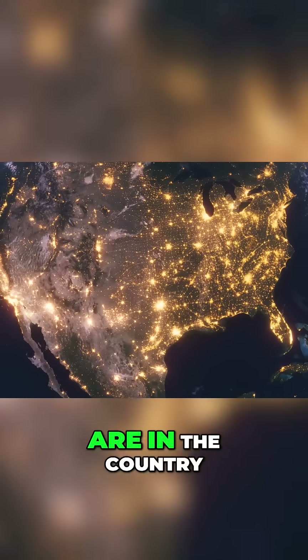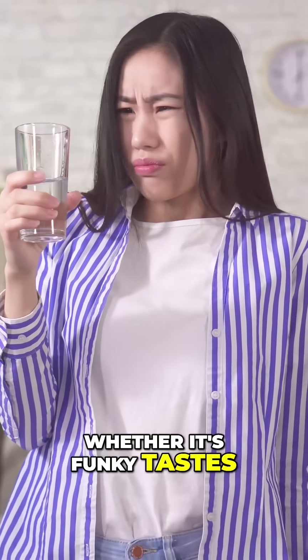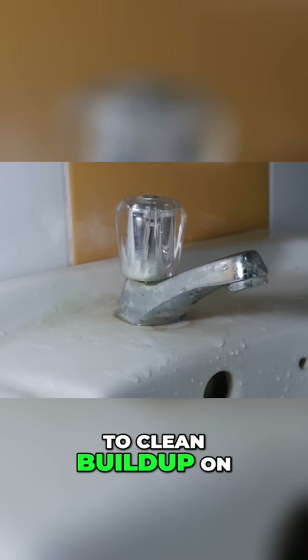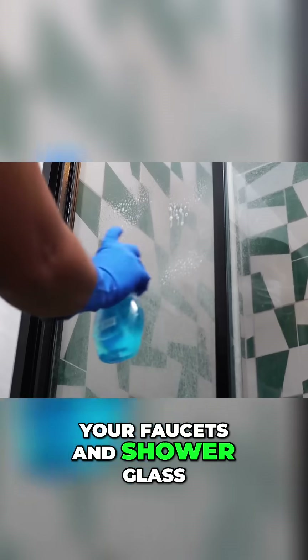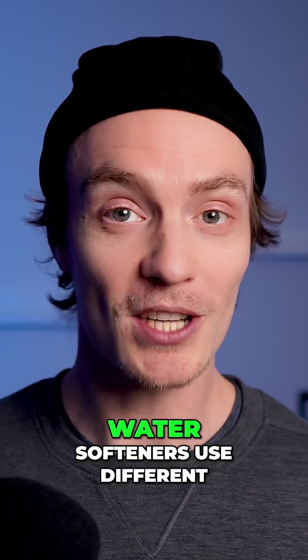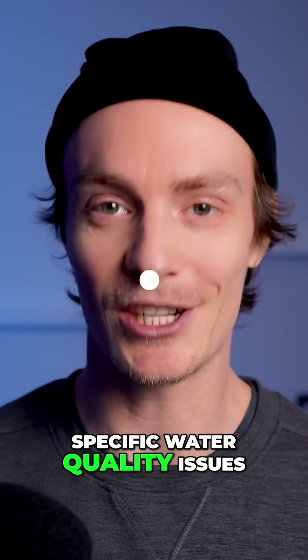Depending on where you are in the country, your tap water quality can have many different issues — whether it's funky tastes, potential health concerns, or that annoying hard-to-clean buildup on your faucets and shower glass. We all want better water. And water filters and water softeners use different technology to treat different, specific water quality issues.